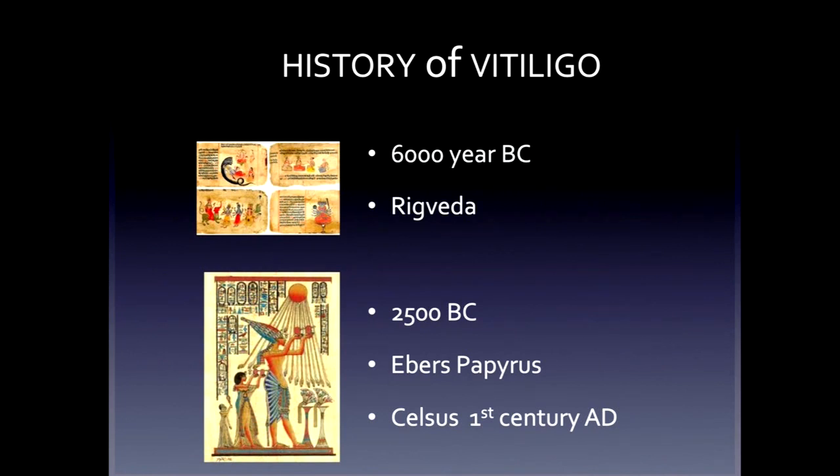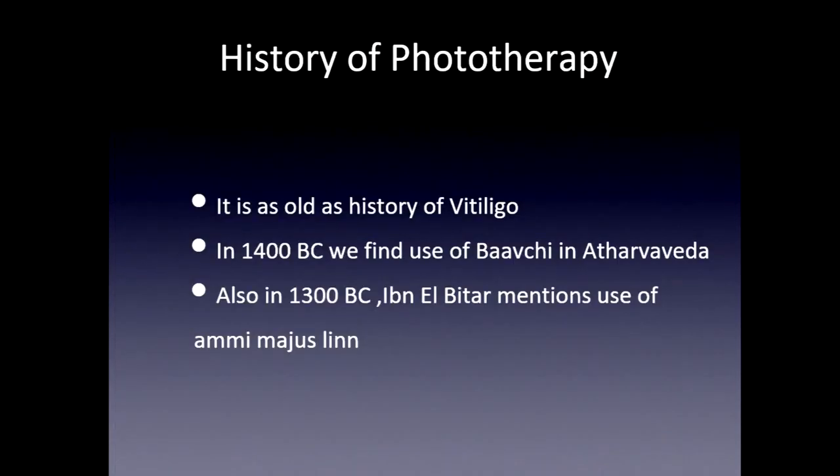I'm not going too much into the history, because treatment is as old as history — 6,000 years or before that. Phototherapy was also used as photochemotherapy with sunlight.